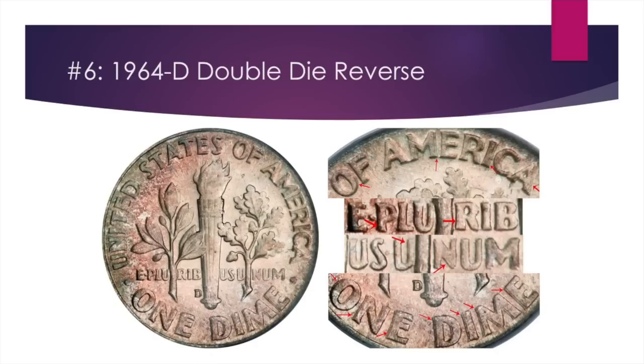Number six is the 1964-D double die reverse. This is the only double die we'll be seeing today. There's some pretty strong and evident doubling along 'ONE DIME' at the bottom of the coin, and if you look at the 'M' there's doubling really all over the back. The value starts at $20 for circulated examples and can go up to the $100 to $200 range for brilliant uncirculated examples. You can tell it's Denver because the mint mark is located to the left of the main flame.